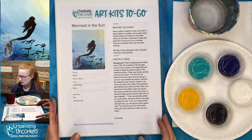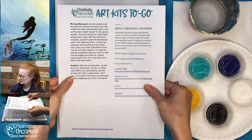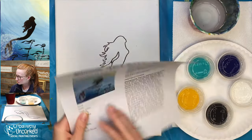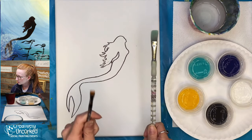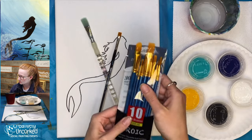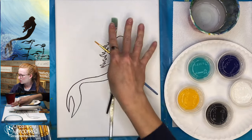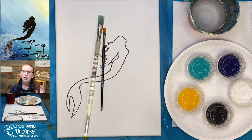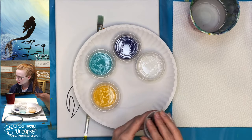If you ordered a to-go kit, it should have come with instructions — give that a quick read before you dive in. It also has our links on the back. You can find us on Facebook at Craveland Corked, and our website is cravelinecork.com. Today I'm going to be painting with the flat brush and a small brush. The whole painting can be done with these two brushes. I'm using acrylic paint. My colors are white, blue, teal, yellow, and black — I'll uncap all of these now.